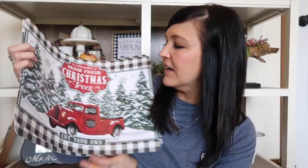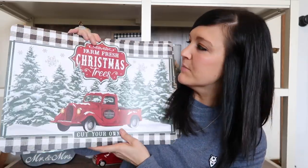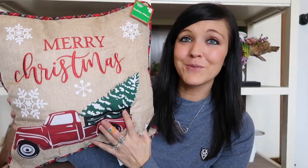I'm going to show you some items from Dollar General. I picked up four of these placemats - I plan on doing something with them, or I might just give them to my mom to put on her table. I love these; they say 'Farm Fresh Christmas Trees, Cut Your Own.' I also picked up this pillow at Dollar General for eight dollars - it has the truck on it, and I will buy truck everything. I thought it was really cute for only eight bucks.